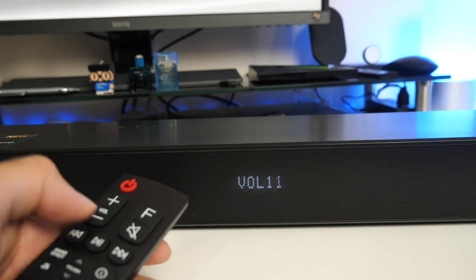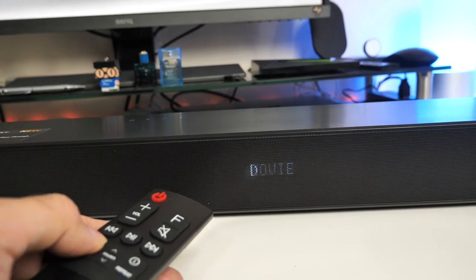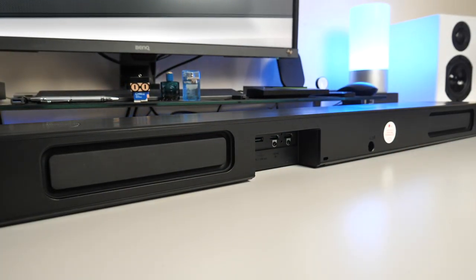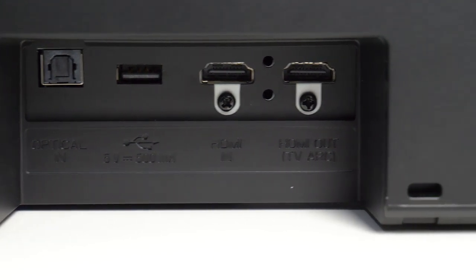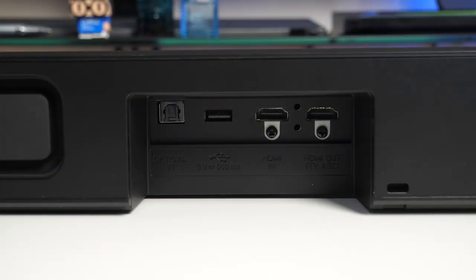You've got play, pause, skip, and information on the remote. For sound effects you have: bass, standard, movie, music, or AI Sound Pro. On the back of the unit there are dual passive radiators, one on each side, designed to give you a boost to the bass levels. Looking at the ports: we have optical in, a USB-A port, HDMI in, and an HDMI out TV ARC. To the right of the ports is a DC power socket. I'm pleased to tell you that you have 4K passthrough supporting Dolby Vision, so this soundbar supports the best sound and picture combination.